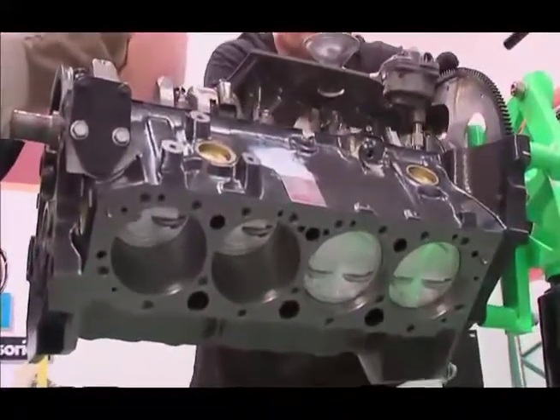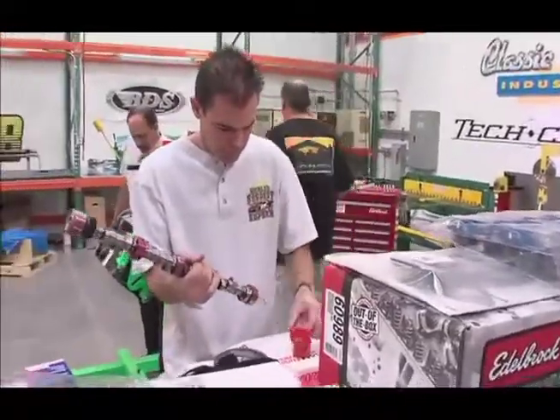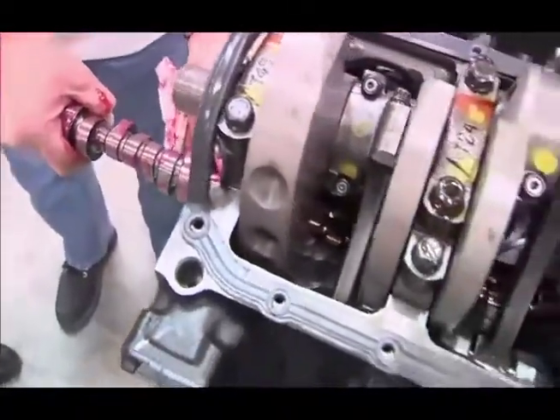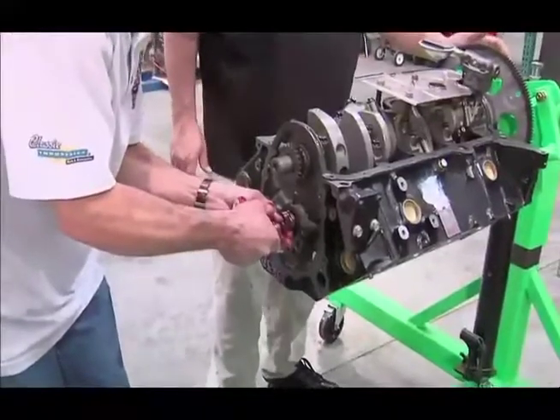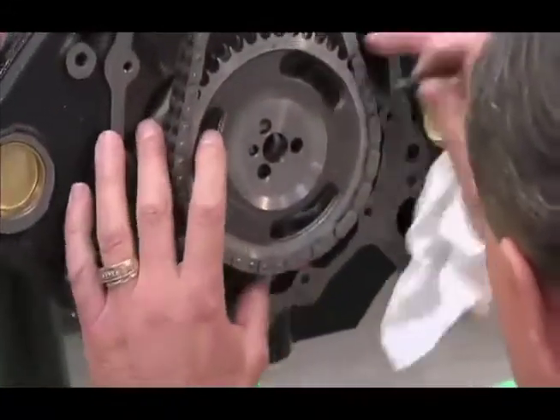We have a hydraulic roller cam. Hydraulic roller cams are really easy on the valve train, they make a lot of horsepower quickly, they're not hard to adjust, and they're very user-friendly in regards to timing. When we put the timing on, we changed the bottom gear off the crankshaft and put a double roller Edelbrock timing chain on it.